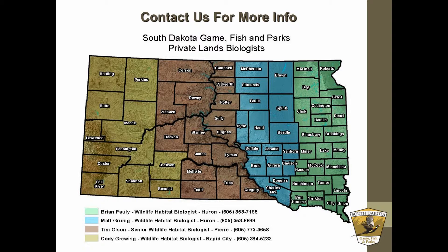There are four of us in the state: Brian Pauley, myself, Tim Olson, and Cody Gruen. You can see the areas that Brian and I work in — we're both in Huron and we share Eastern South Dakota. If you ever need to get ahold of us, you can contact either of us at the Huron office if you have any questions.